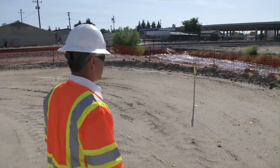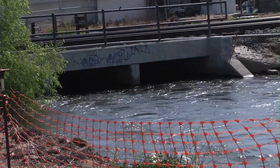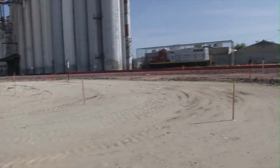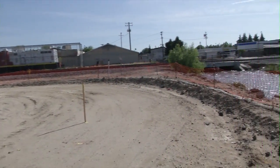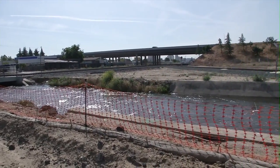This is Dry Creek, which is not dry right now — there is a canal going through there and we've got to go under that canal. We also have to go under the Union Pacific track that you see ahead, the Y, and then go under State Route 180.